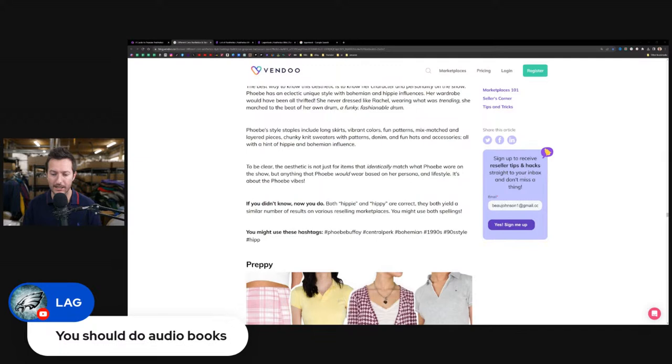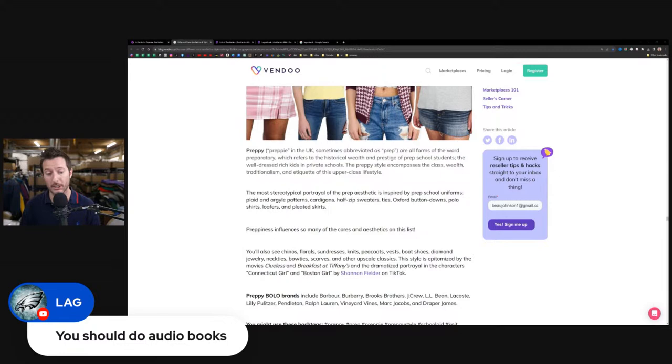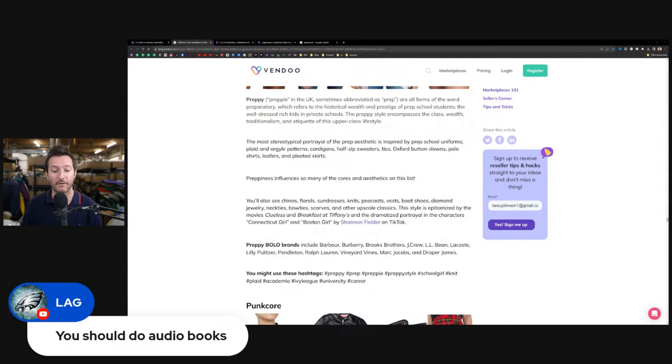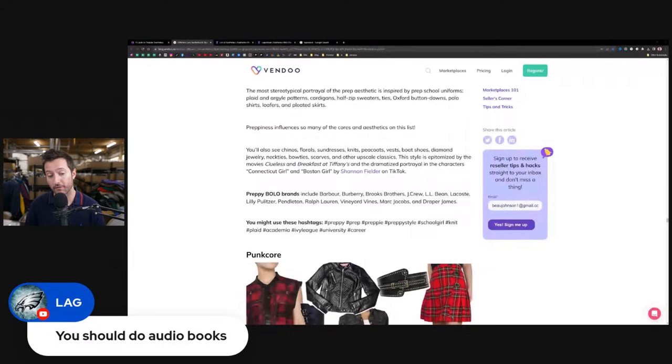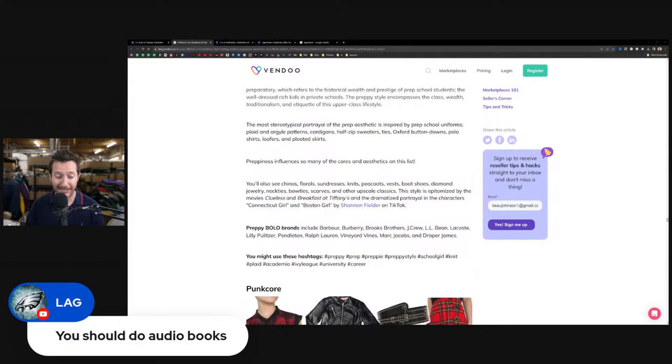Preppy is a good one — I use it a lot for my Ralph Lauren, Hollister, and Aeropostale pieces. The most stereotypical portrayal of the prep aesthetic is inspired by prep school uniforms: plaid and argyle patterns, cardigans, half-zip sweaters, ties, Oxford button downs, polo shirts, loafers, and pleated skirts. Preppy brands include Burberry, Brooks Brothers, J.Crew, L.L. Bean, Lacoste, Lily Pulitzer, Pendleton, Ralph Lauren, Vineyard Vines, Marc Jacobs, and Draper James. Keywords: preppy, preppy style, schoolgirl, knit, plaid, academia, Ivy League, university, career.